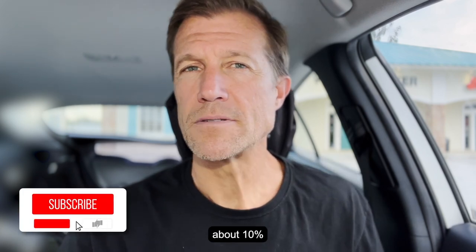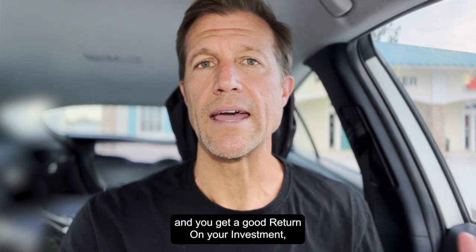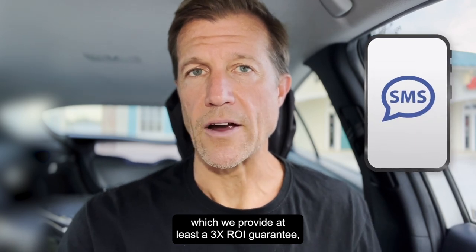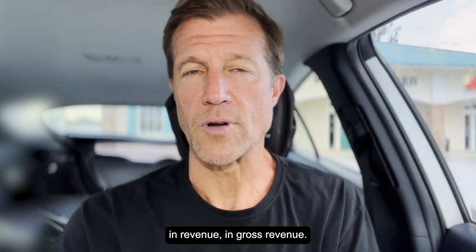We recommend that you spend about 10% of your overall revenue for marketing. And if you are able to do that and you get a good return on your investment — we provide at least a 3x ROI guarantee, meaning that we guarantee that you'll make at least three times whatever you spend on our services in gross revenue.